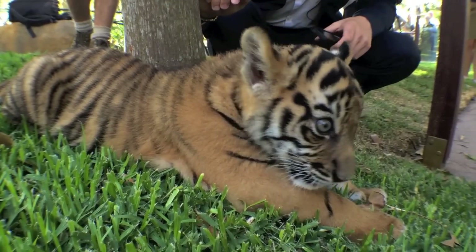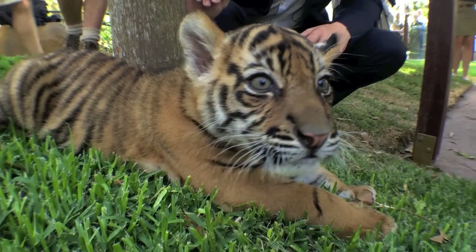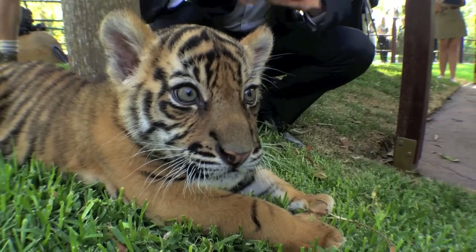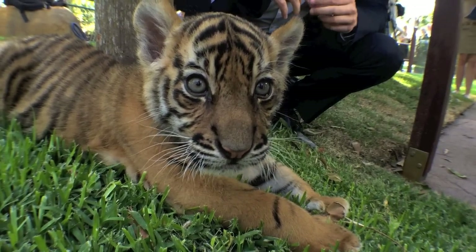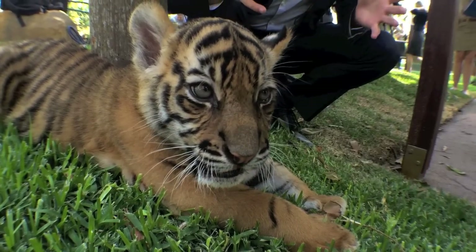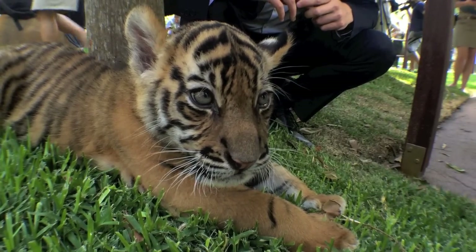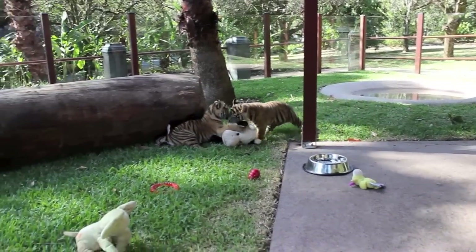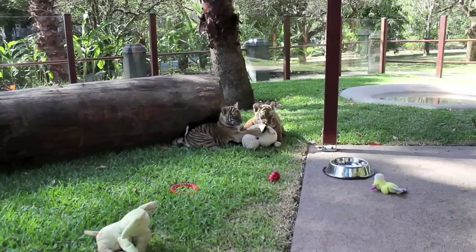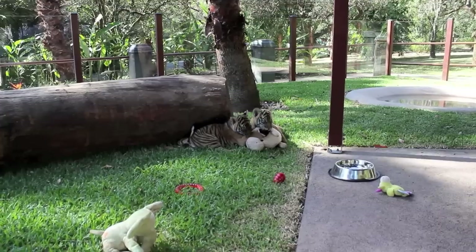For the complete tiger cub experience, guests can purchase an additional tiger cub encounter, allowing them to venture inside the enclosure. Money raised from these encounters will go directly to tiger conservation in Sumatra. The fact that these guys are taking a hammering in the wild and disappearing — we want to be able to generate as much support as we can to help tigers in the wild.